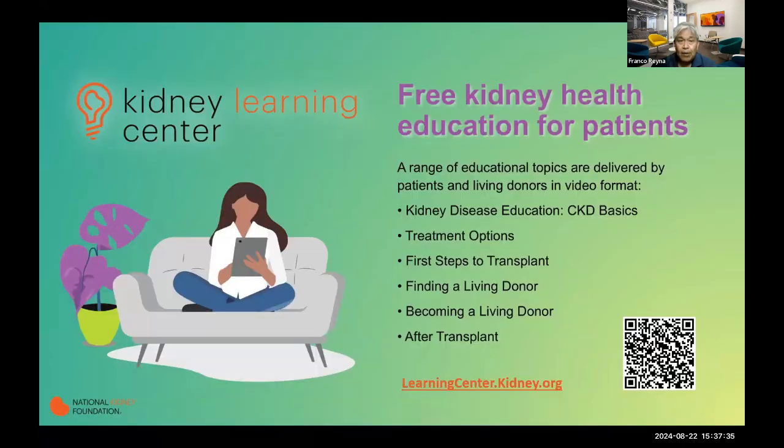If you're someone who likes to learn and gather information about kidneys specifically, we have our Kidney Learning Center, which is a self-guided part of our website where you can log on and do self-video sessions on different topics — kidney disease in general, treatment options, first steps to transplant, and our Big Ask Big Give program. Different parts of it can be experienced at your own pace, so give it a look when you have a chance.